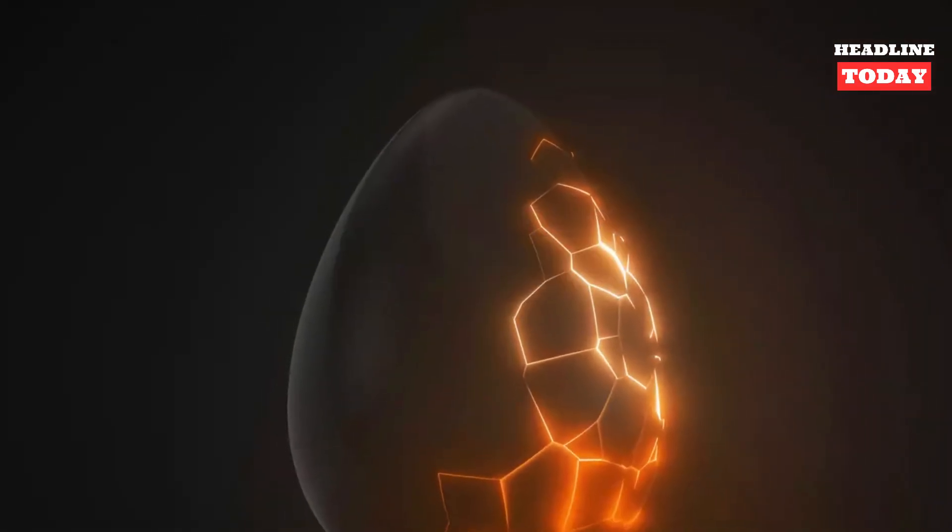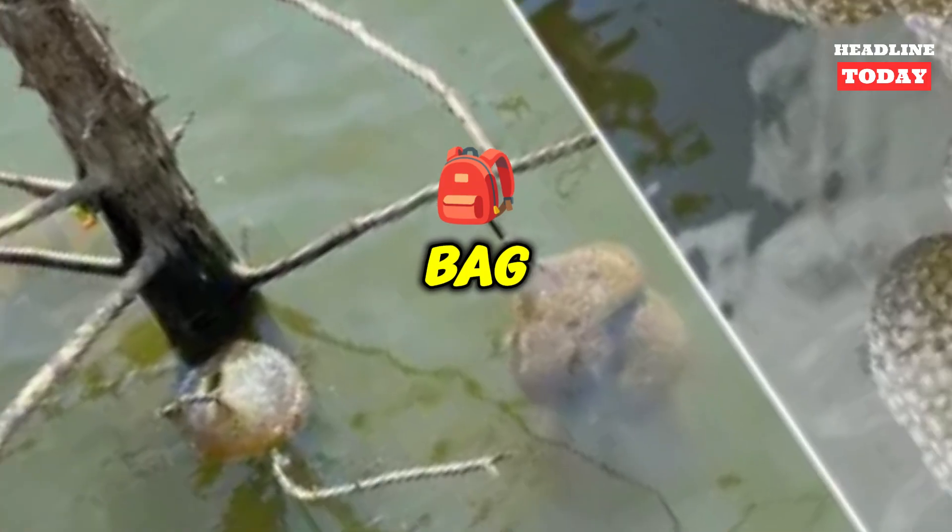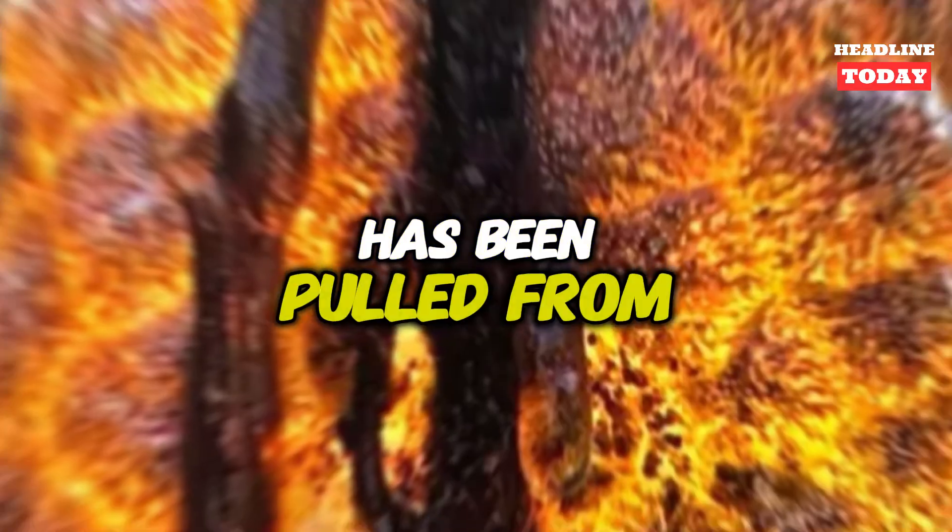It's giving sci-fi nightmare. Just in time for spooky season, a bizarre, slimy orange bag said to resemble a glowing dinosaur egg has been pulled from a river.